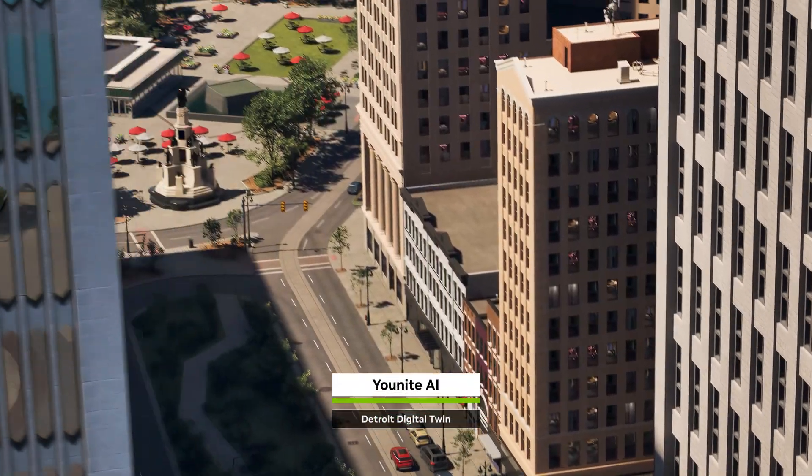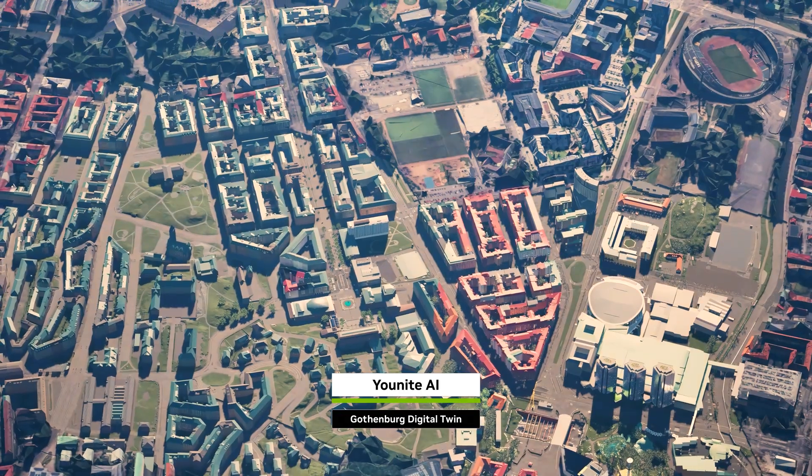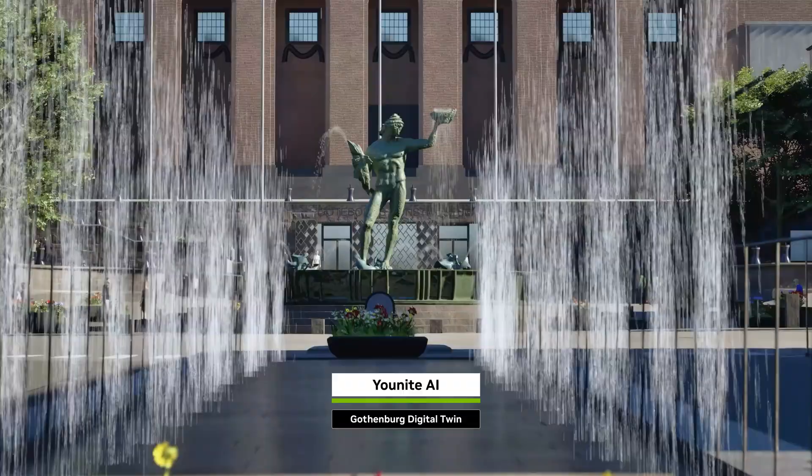By 2050, two out of every three people will live in cities, putting more pressure on infrastructure. Physical AI can help improve life for billions.